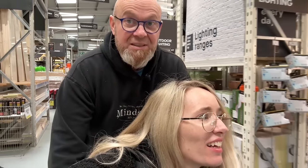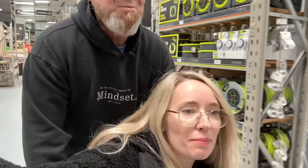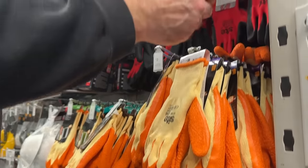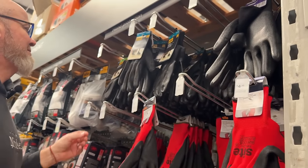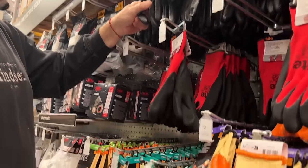Actually we might find some builder's gloves — see what they're like. Should just be up here somewhere. These are the builder's gloves. Their price point is a lot more affordable than the cycling gloves — £2 to £4.20 maximum.